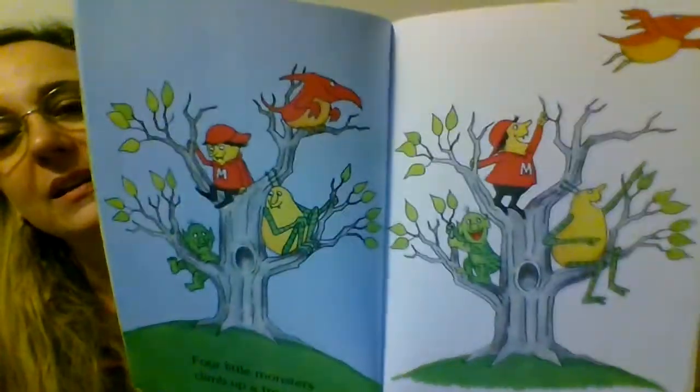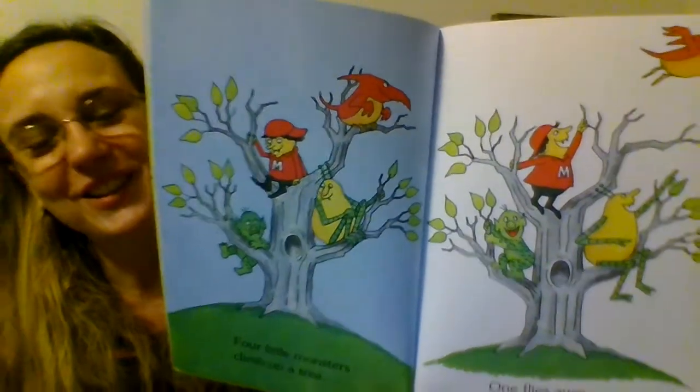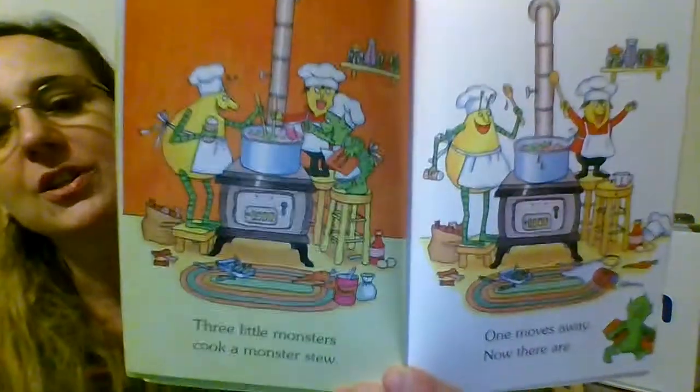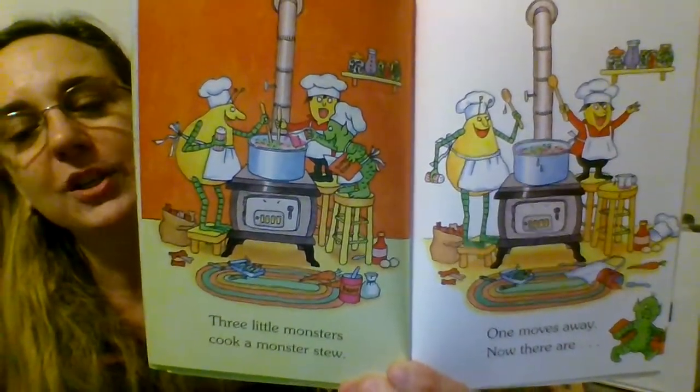What are they doing on this page? They're climbing a tree. And how about on this page? They're making stew — they're cooking a meal.